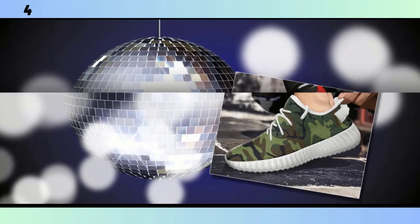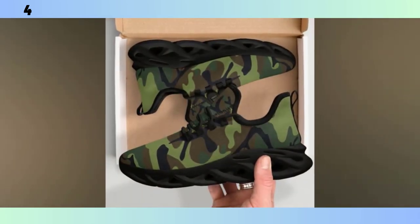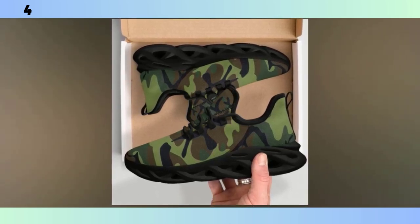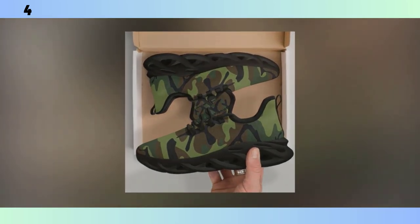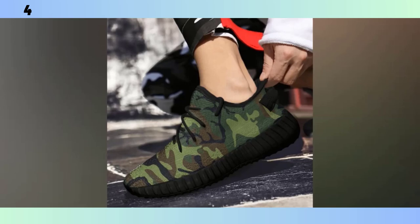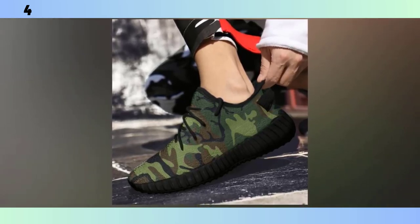First up, we have these classic camo sneakers. These shoes strike the perfect balance between style and comfort, making them a versatile option for everyday wear. One of the standout features is the Wave Design sole. This sole design is not just about aesthetics — it's highly functional, providing excellent traction and support. Whether you're walking on a slick surface or just out for a casual stroll, the Wave Design adds a modern, almost futuristic touch to the shoes, which is all the rage in the sneaker world right now. You will find the product link in the description and comment section.